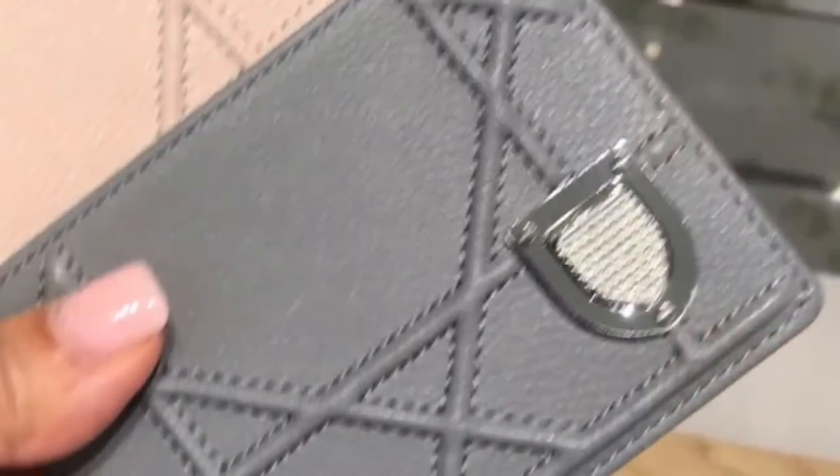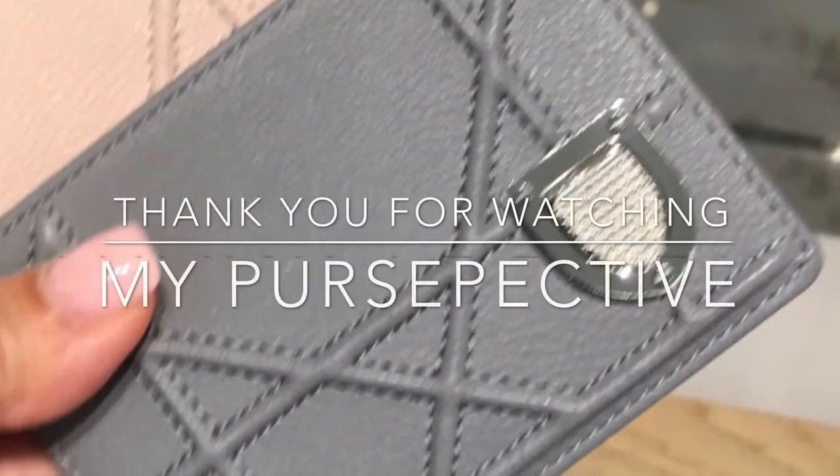Absolutely gorgeous. Great quality. Well, this is it for this video — until next time, thank you for watching.